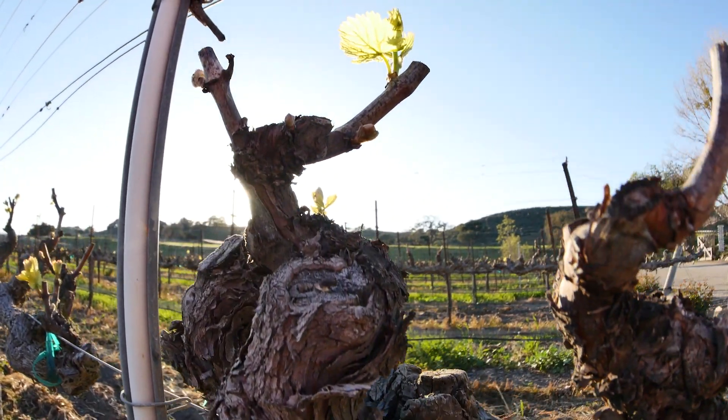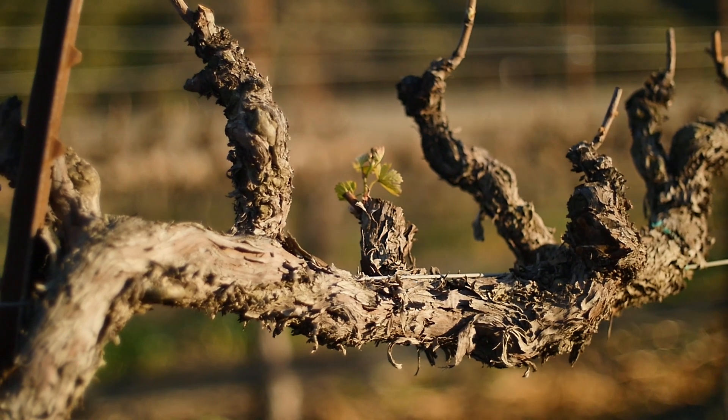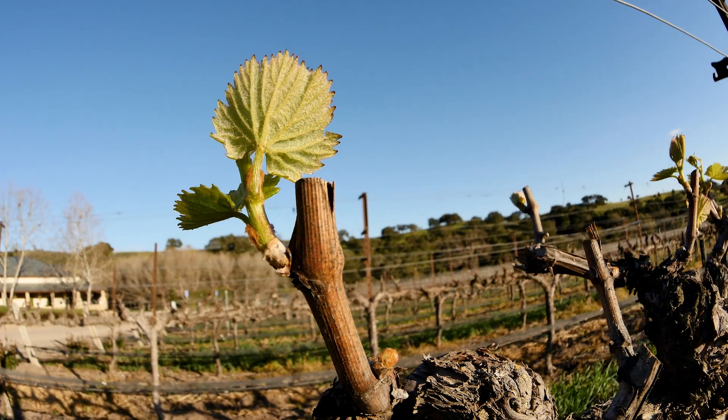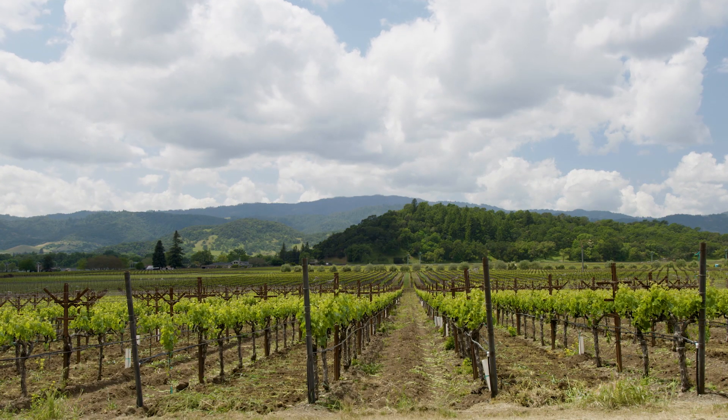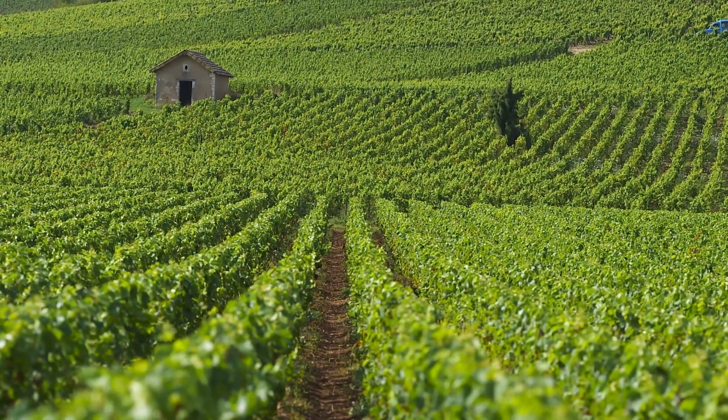In the springtime, the vine wakens from its winter slumber. Little brown buds on the bare wooden parts of the vine burst open, forming tiny green shoots, much like the trees and the bushes in your garden or nearest park. And as the spring weather gets warmer, a canopy of leaves starts to form as the green shoots continue to grow.